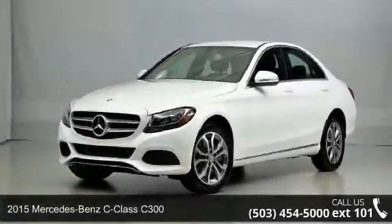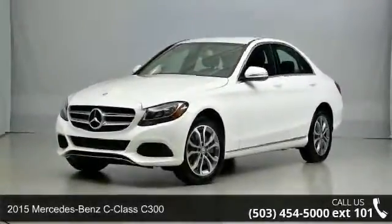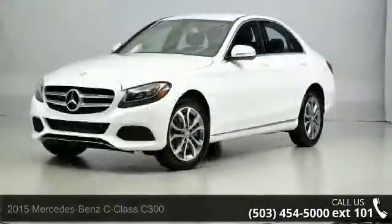Step onto the 2015 Mercedes-Benz C-Class C300. Don't miss this great deal on a luxury vehicle.